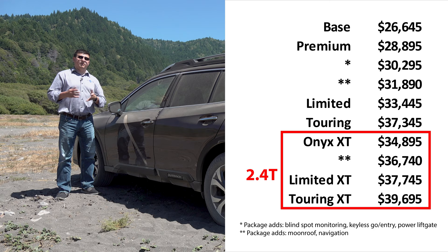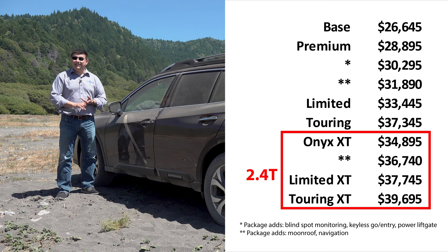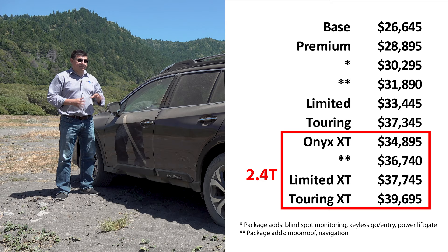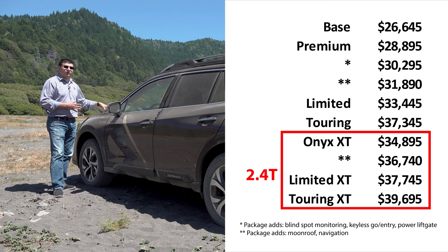Most people are probably going to be interested in the Premium trim starting at $28,895, which gets you the 11.6-inch infotainment system, two-zone climate control, and powered driver's seat. The Premium package allows you to add blind spot monitoring with rear cross-traffic detection, keyless entry and go, and the power tailgate for $1,400. You can also add navigation and an optional moonroof. To get the 2.4-liter turbo engine you'll have to step up to at least the Onyx trim, which starts at $34,895.